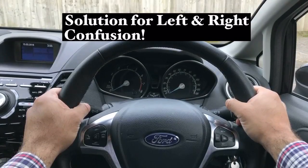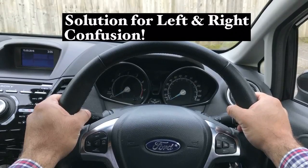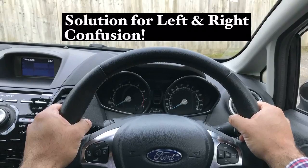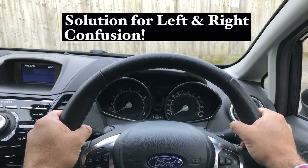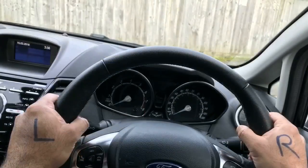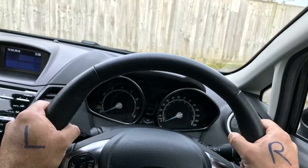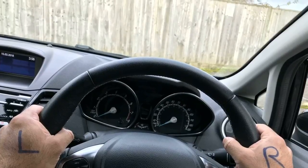With regards to the left and right confusion — there are some learners who do get confused with left and right. My advice, and I'm sure different instructors will give you different ideas and methods that also work, but for me the one that works best is to write L on your left hand and R on your right hand. Every time you need to go left or right, look at your hand and look at the letters — this should help you. L for left and R for right. Every pupil of mine who had this problem — I told them to write those letters on their hand and it worked every time.